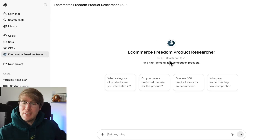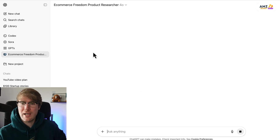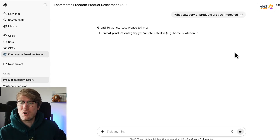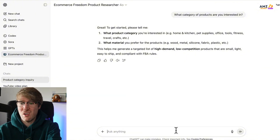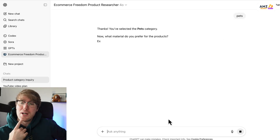Hey, how's it going? It's Ollie here. In today's video we're going to do some product research. This makes it really easy because all you need to do is follow the prompts — click one of the buttons, and it asks what category of products you're interested in, so you can just answer.